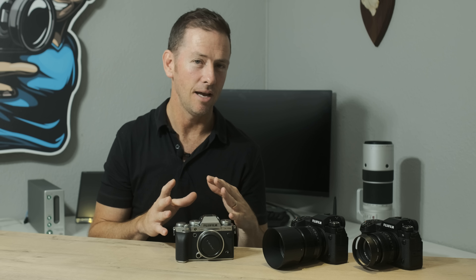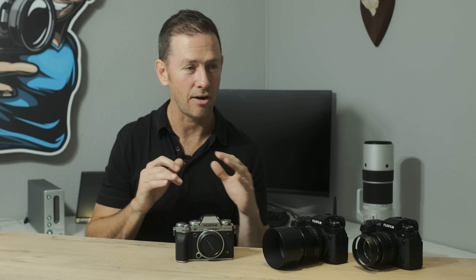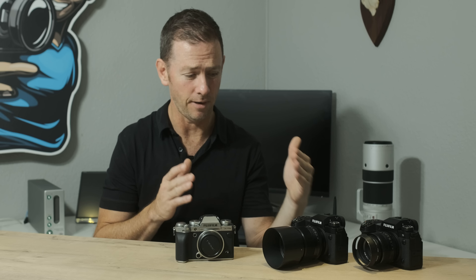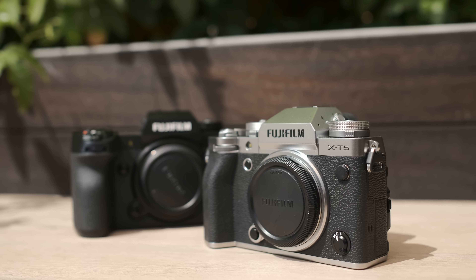Just briefly testing continuous tracking — it really is a proper step up. I've used a few systems in the last few months, and I'd say it's focusing as quickly as any other system out there, and very accurate with face detect, eye detect, and animal tracking. The X-H2S, being a stacked sensor, performs even quicker in certain tracking situations than the X-H2 and X-T5. The X-T5 I tested was a pre-production model, so not fully functional and firmware still needs updating.